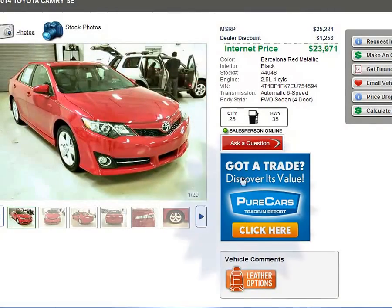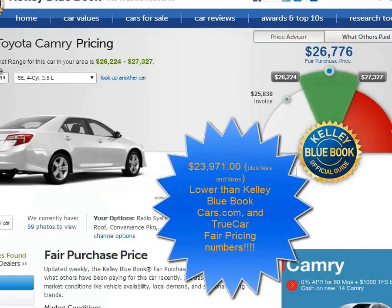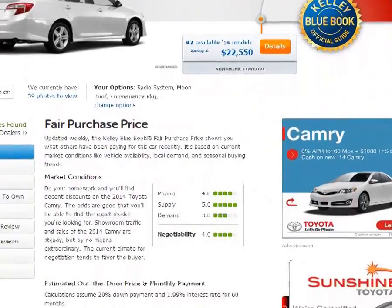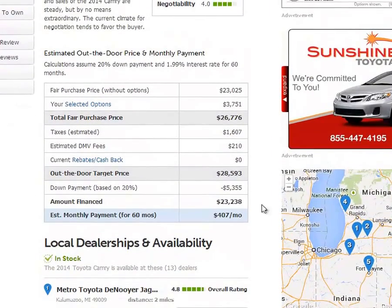The price on this is $23,971. If you look at Kelley Blue Book for a 2014 Camry SE four-cylinder — you can also get them in six-cylinder — the fair market range for this car in our area is $22,000 to $26,000. Our price was $23,971. The Kelley Blue Book average price is $27,327. We're selling it well below that, and it's even below the invoice price when you use the rebate.